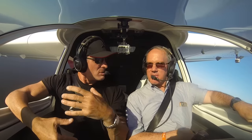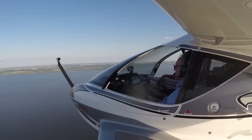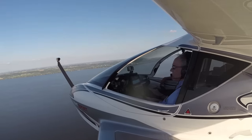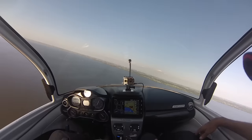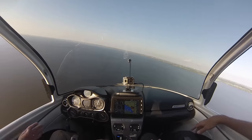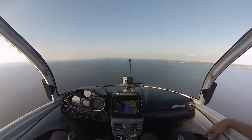Hawkins also demonstrated an accelerated stall right into the buffet, and the A5 didn't drop a wing — it remained solidly stable as he unloaded the wing and recovered from the stall by pushing forward on the stick. He also showed me how the A5 will climb in a full stall with full power applied, and he said it would do so even at maximum takeoff weight.